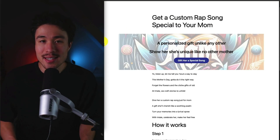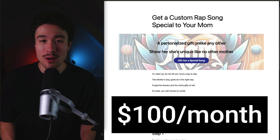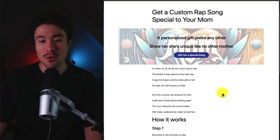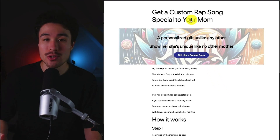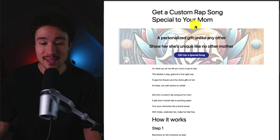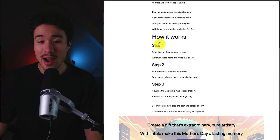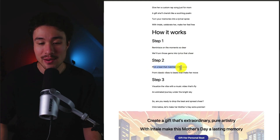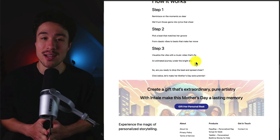Our last MicroSaaS example is called Mama Wrap. It does a self-reported $100 a month, and it was founded by Kagri Sergros. This MicroSaaS product makes it easy for anyone to get a custom rap song special to your mom. It's a personalized gift unlike any other — you reminisce on the moments so dear, it's going to turn those into a beat, add lyrics, along with an animated journey along the way.